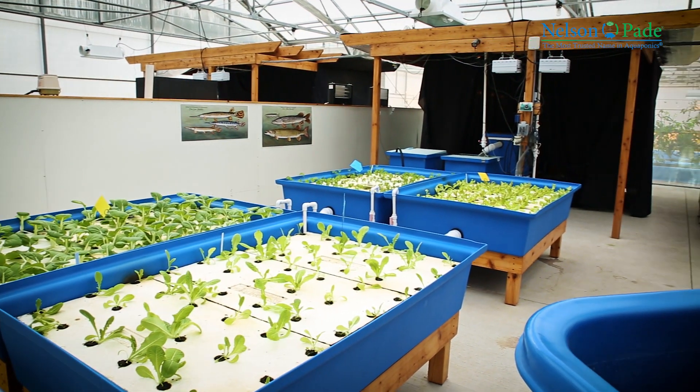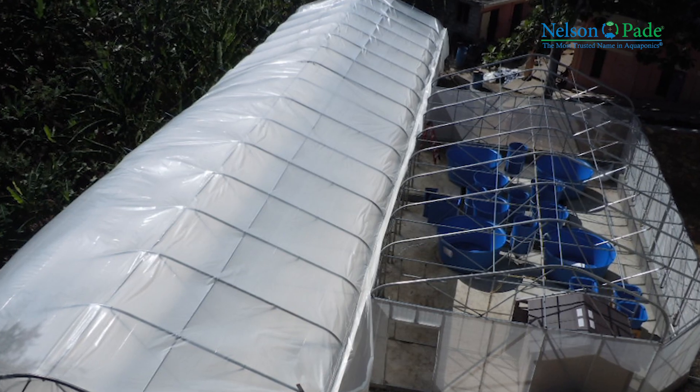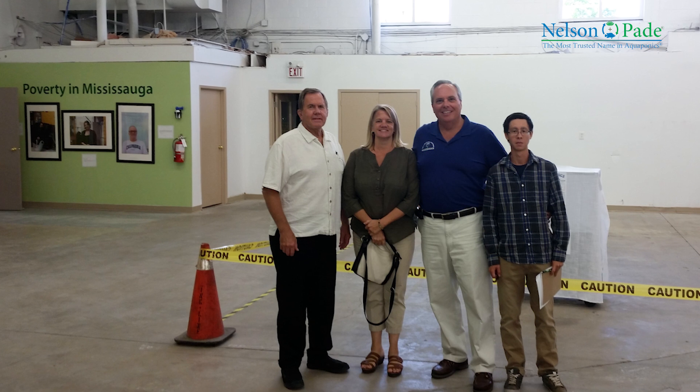Schools and universities embrace this technology so that they can teach aquaponics as well as all different facets of science, nutrition, agriculture, and much more. Food banks and missions use aquaponics to provide fresh, nutritious food to people in need.